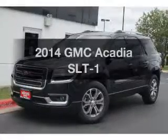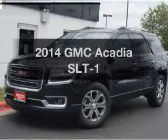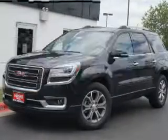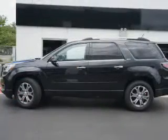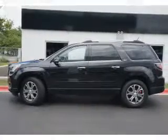Get noticed in this 2014 GMC Acadia. Travel the roads in style and comfort in this great vehicle. With a solid 6-cylinder engine, the powertrain includes front wheel drive, driven by a 6-speed automatic transmission.